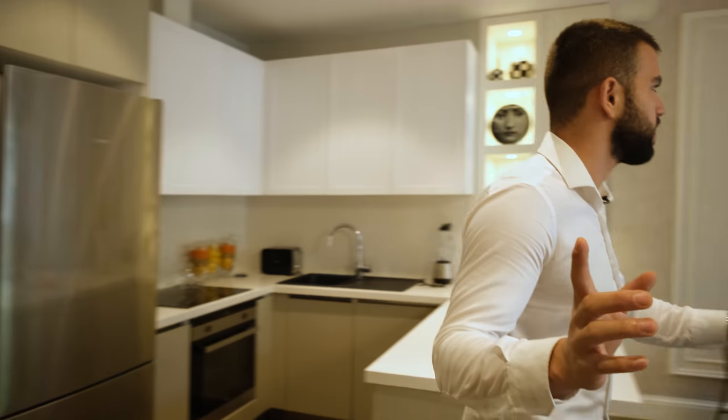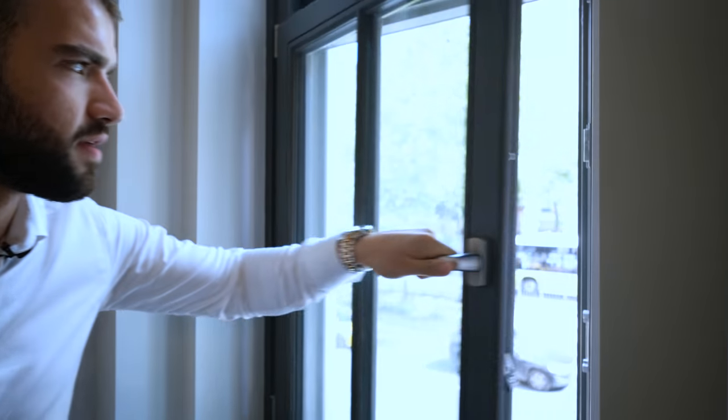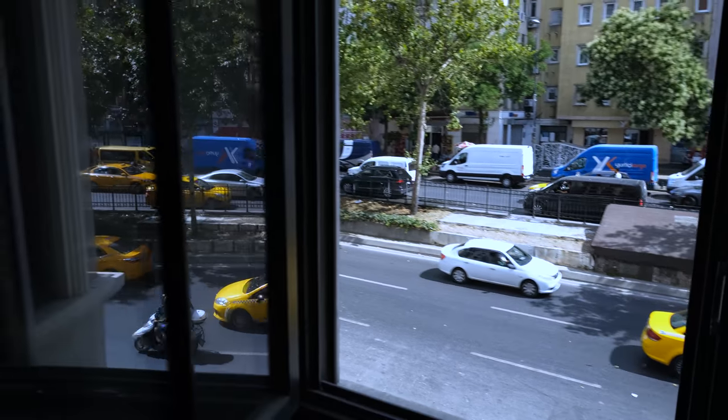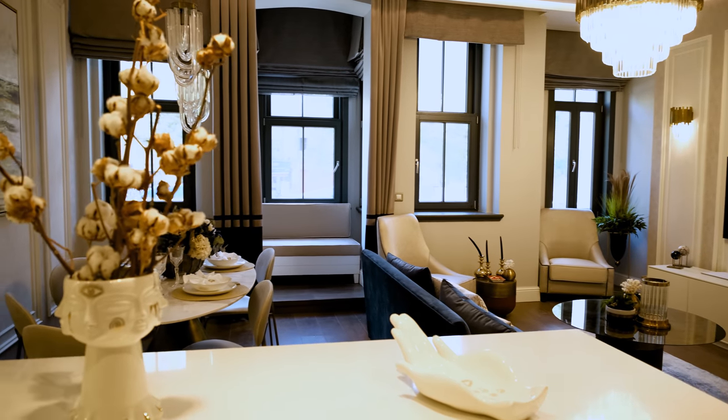It is very quiet in here. I know they did some soundproofing, but we're in the middle of Taksim, right next to a very hectic road, and I'm trying to listen but I don't hear anything. Let me show you — here we have a window. Let's open it so you can hear the difference. Listen how noisy it is outside. And now look at this — quiet. What excellent soundproofing, that's amazing.